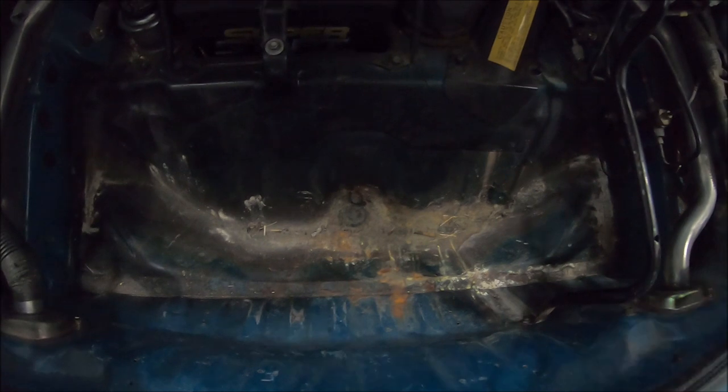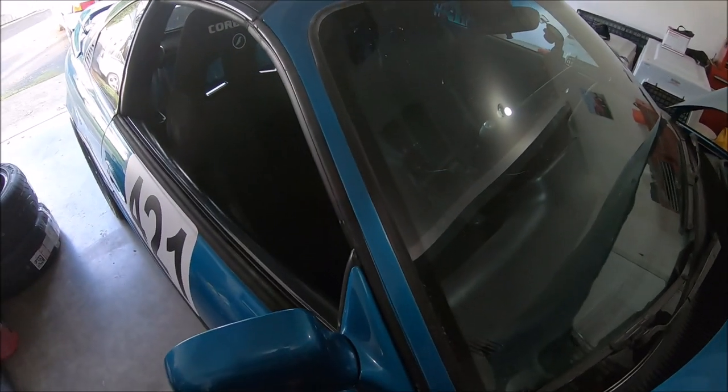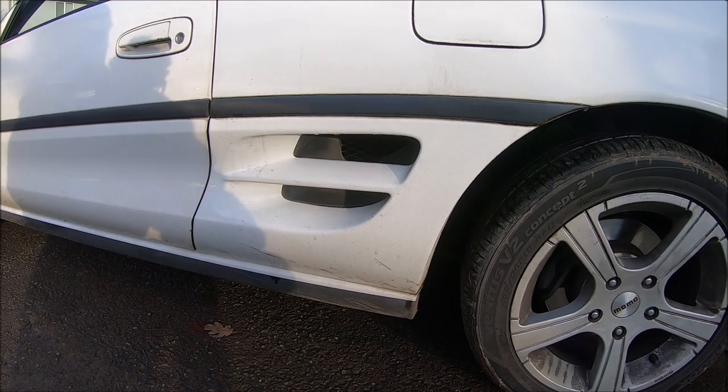I've found four key areas where I typically see rust on MR2s: the frunk, the windshield area, the rocker panels, and the trunk. In the frunk of my car, as you can see, there is rust everywhere — it's so thin I could literally poke a hole in it. Because these are old cars, the weather stripping around the windshield tends to deteriorate and rust happens. Be careful with rust around the windshield area because it could look like minor surface rust but turn out to be pretty cancerous once you get in there.